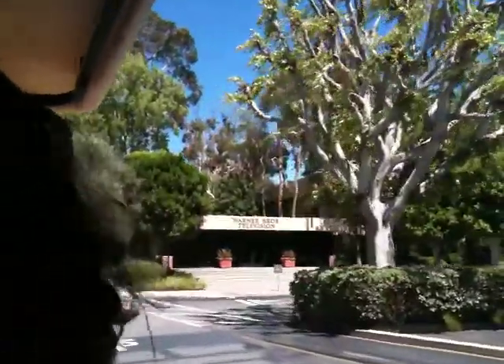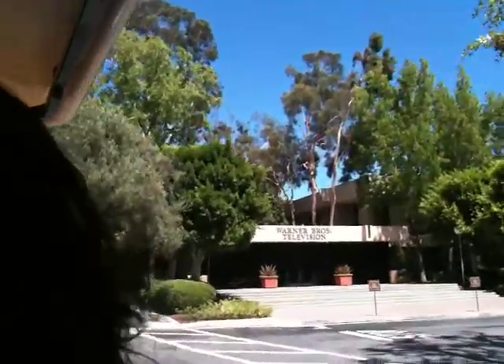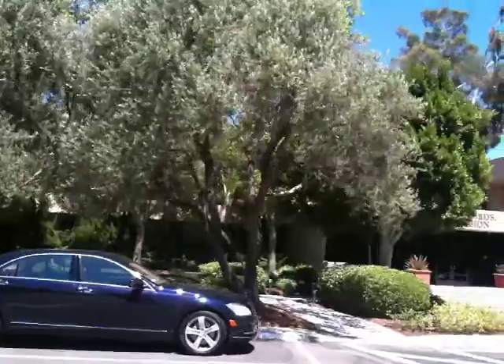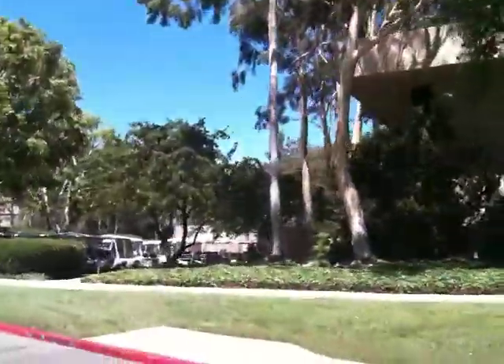All right, so we're going to head on back to the tour center. Nice and brief little tour. Thanks.